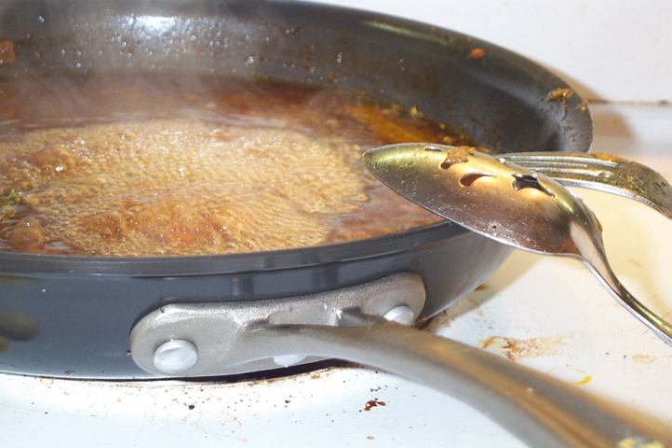While reduction does concentrate the flavors left in the pan, reducing too much will drive away all liquid in the sauce, leaving a sticky, burnt coating on the pan.